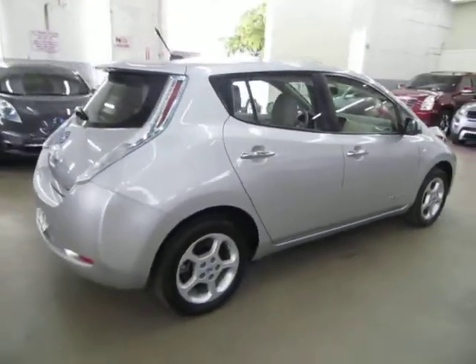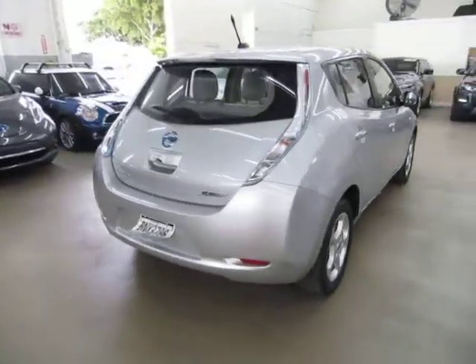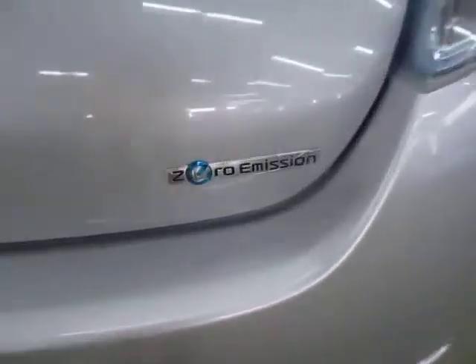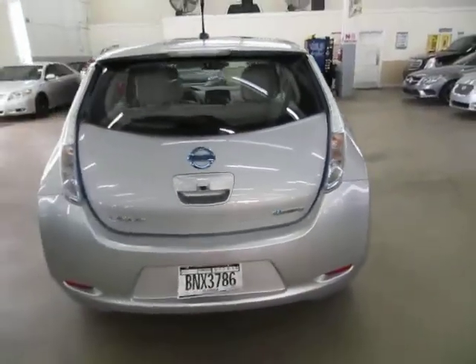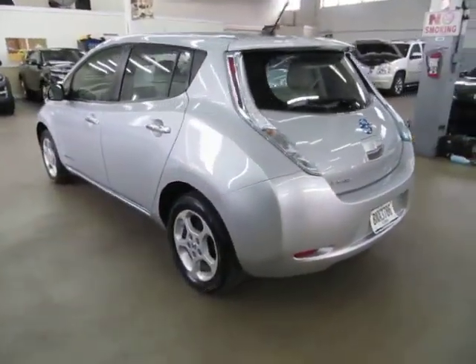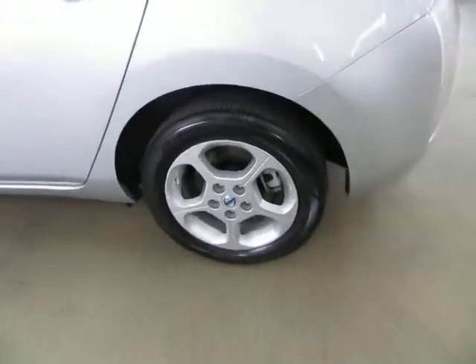We're located at 3200 NW 37th Street, Miami, Florida 33142. Open Monday to Friday from 9 a.m. to 6 p.m., Saturdays 9 to 5, and we're always closed on Sundays. We've been in the car business since 1992 and have sold over 31,000 cars. We are an accredited member of the Better Business Bureau with an A-plus rating — you can check that out at our website, where there's a clickable link right on the home page.